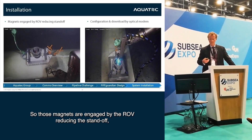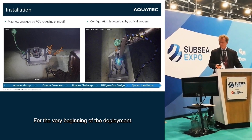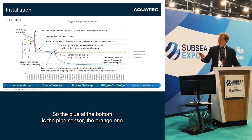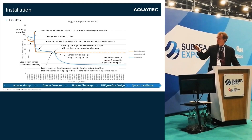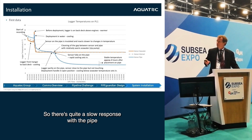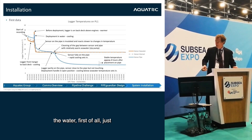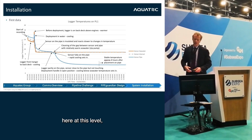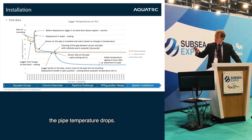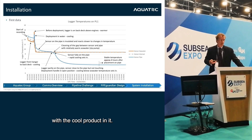The magnets are engaged by the ROV reducing the standoff, and then the optical modem downloads data from the very beginning of deployment. This shows the first eight hours of deployment with the response of the three sensors: the blue one at the bottom is the pipe sensor, the orange one is the seawater sensor, and the dashed one largely follows the seawater. There's quite a slow response on the pipe sensor due to its mounting position. As the instrument comes down into the water everything goes to water temperature, then as it contacts the pipe you see water at about 9 degrees and pipe temperature at about 3 to 4 degrees with the cool product inside.